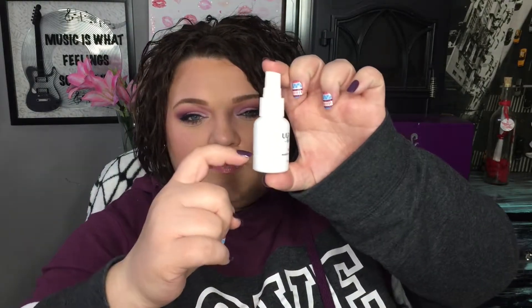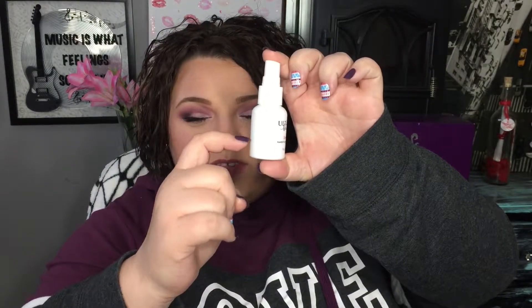I will say it did really well up until there was probably this much left in the bottle. Once it got down to about that level, instead of spraying like a mist it really started spraying blobs onto my face. So I don't know if it's just because it's a sample size or what, but I was not a fan of that.